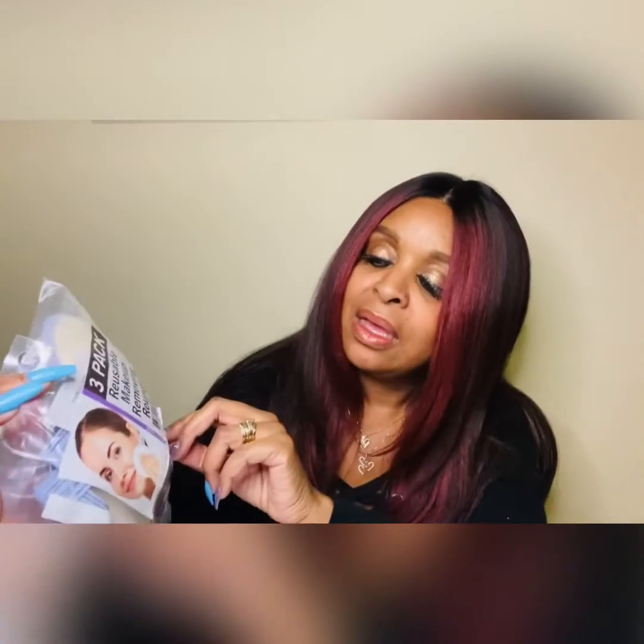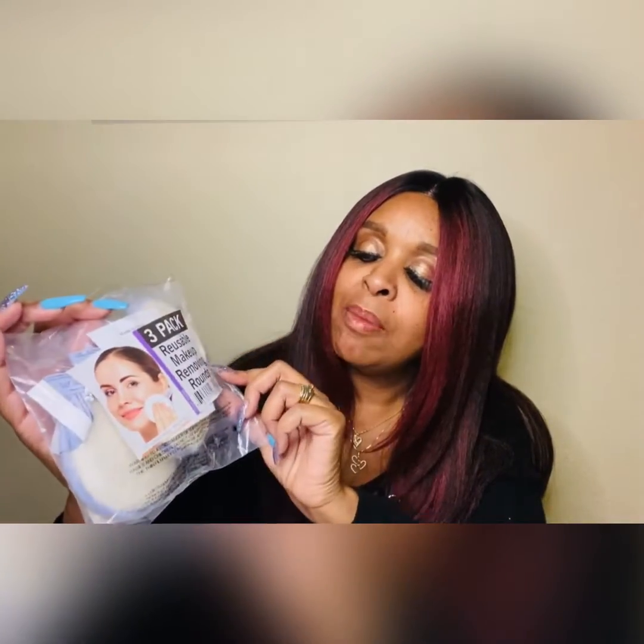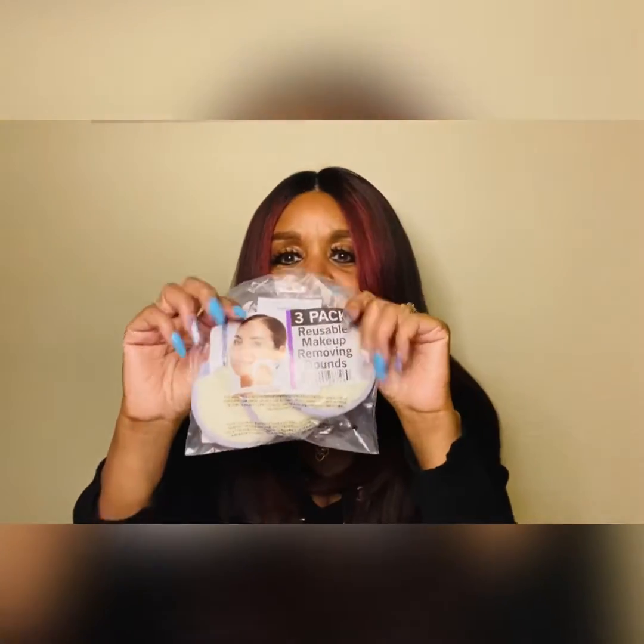I also found this three-pack of reusable makeup removing rounds. Wow, there are three of them in here and they are pretty thick — see the side view, they are really thick. I'm curious about how these work, and they are 100% machine washable — only a dollar for three. If you go to the Dollar Tree, do not pass these up.